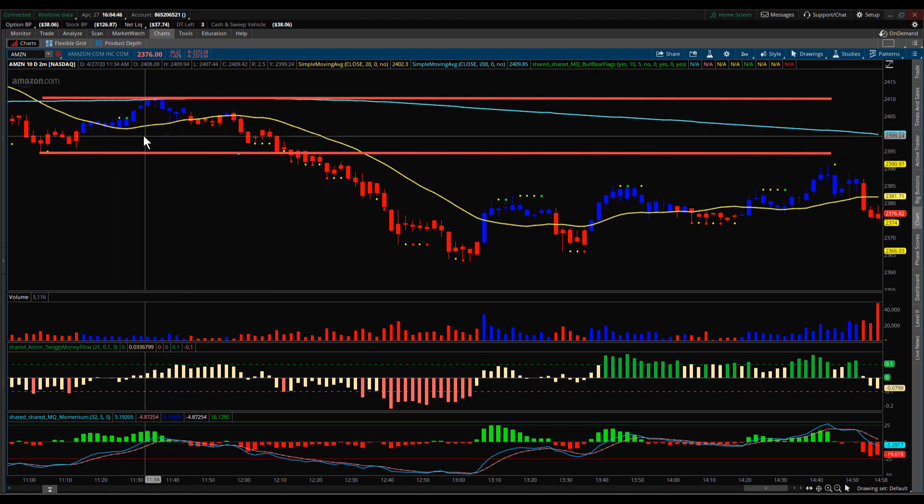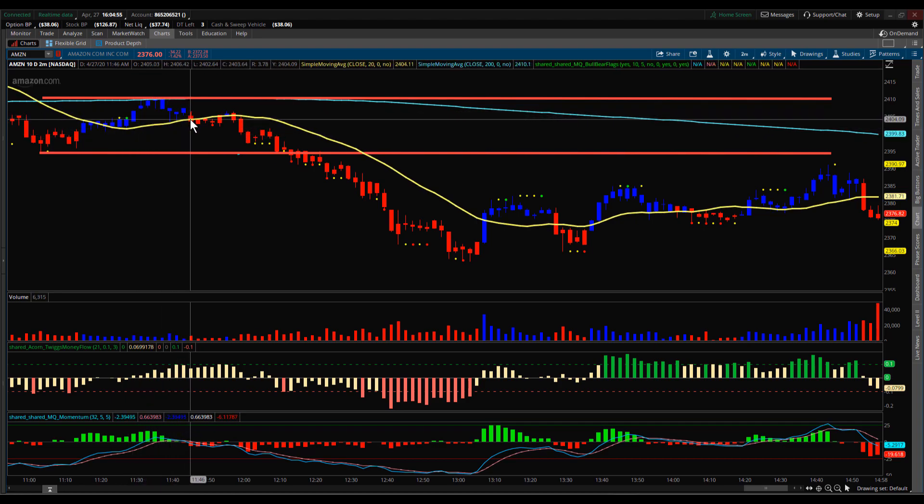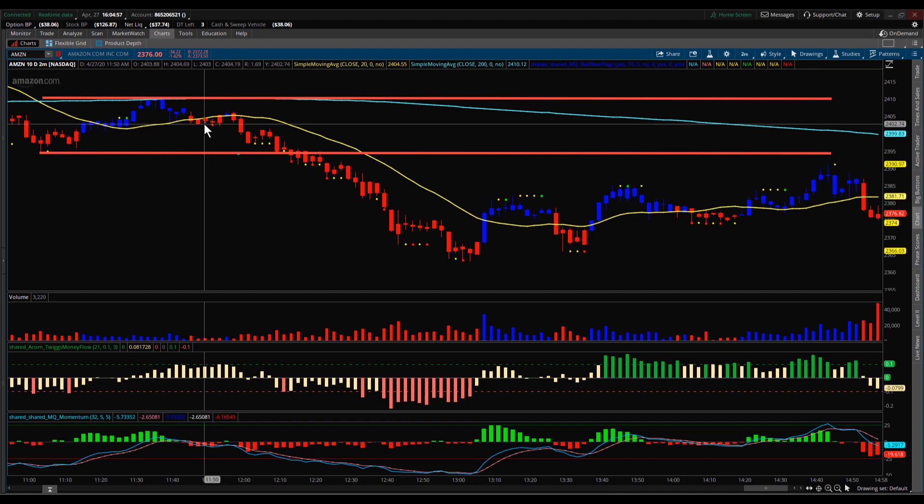We were just waiting for a breakout, and you actually had a couple hints that this was going to break to the downside. You could see that Amazon pushed lower, broke underneath the 20 SMA — the 20 SMA was under the 200 SMA — and you had a potential aggressive entry right there when you broke the low of that bar right off the 20 SMA.